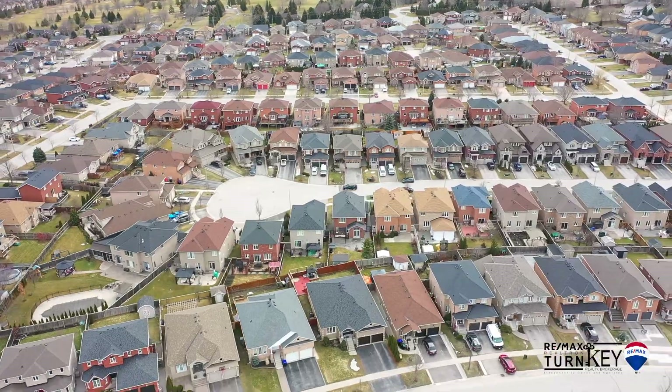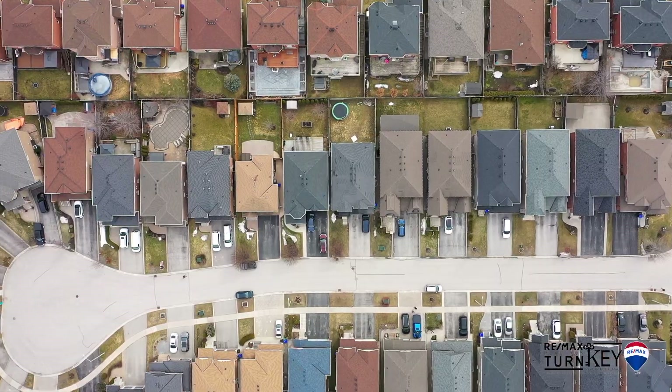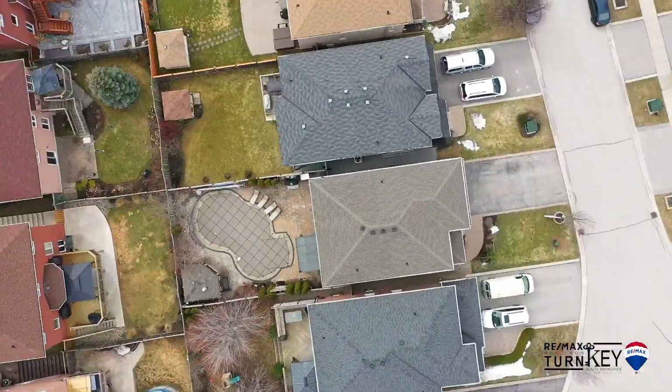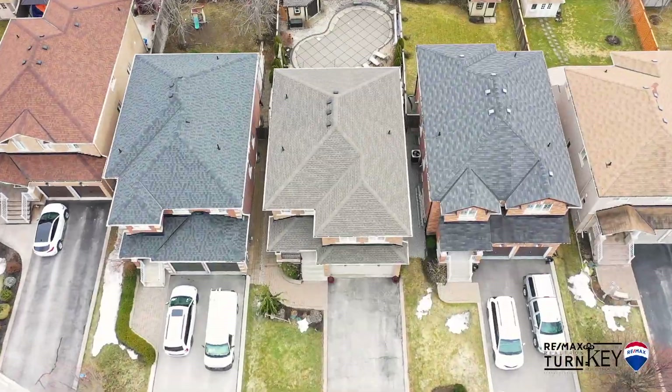Looking for a backyard oasis to enjoy this summer? Look no further. This private, tranquil backyard has it all: an extra deep saltwater swimming pool, privacy fences all around, a large stone patio, a huge gazebo, and more.